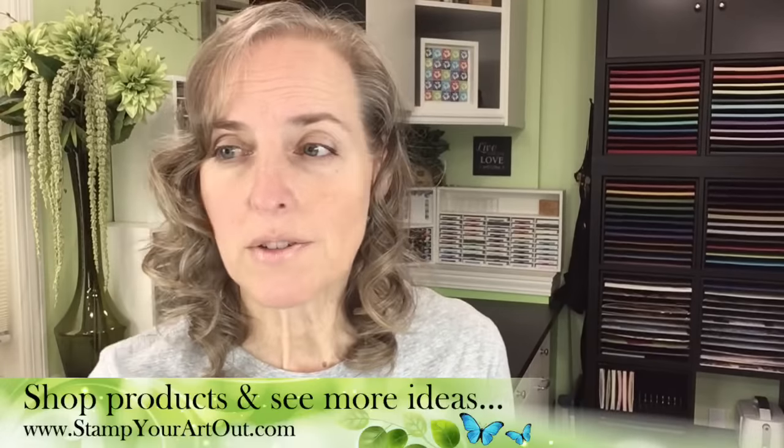We're still in the midst of the Stampin' Up! Celebration promotion. When you purchase products from Stampin' Up! through the end of February, you get to pick freebies. Any $50 plus purchase USD earns you a pick from the celebration product offering. There's lots of products in there - stamp sets, ribbon rolls, packs of designer paper. They did add some items from the annual catalog that they have a surplus in as well. You just go to my website stampyourartout.com and click shop.